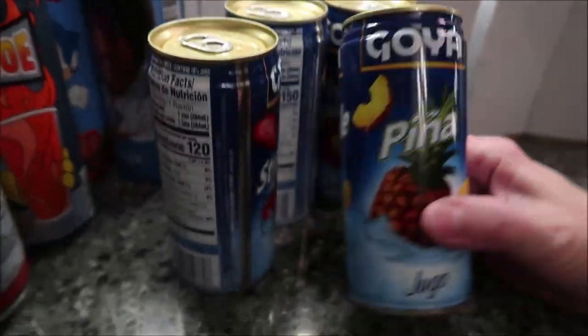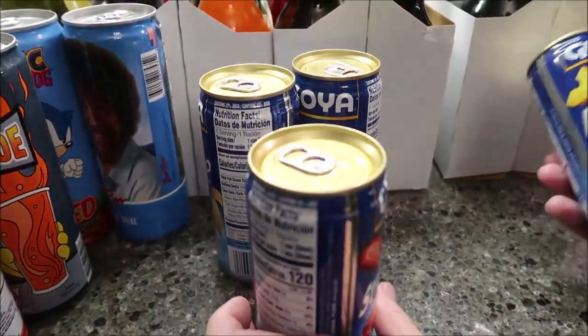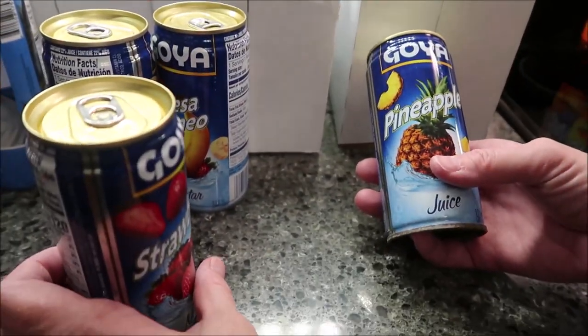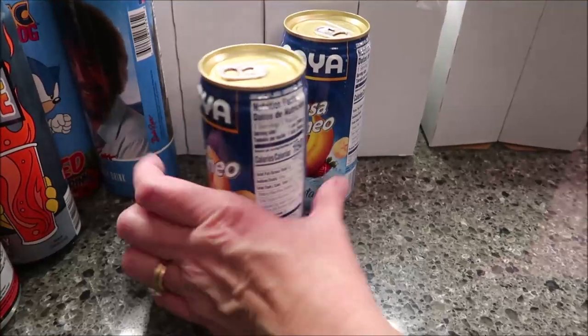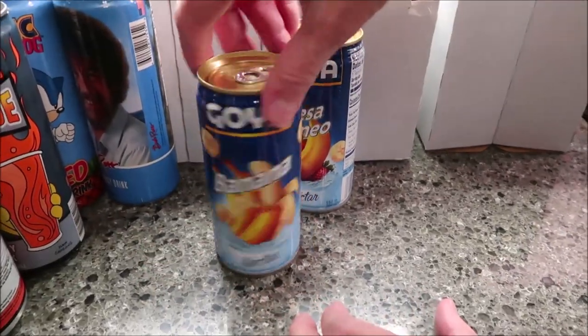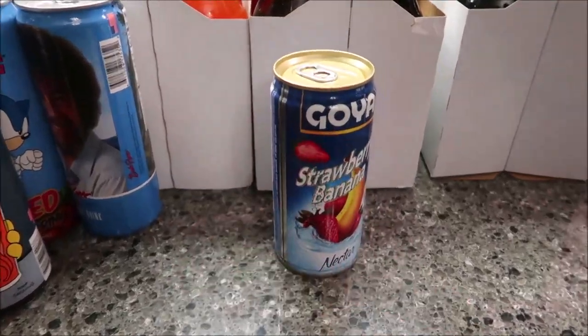And then we have these Goya's — this is pineapple, strawberry, banana, and strawberry banana. It says what it is in English on the other side.